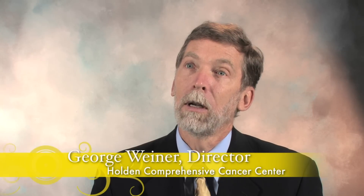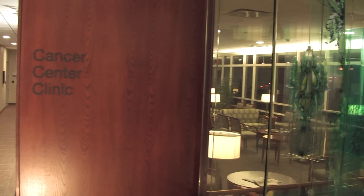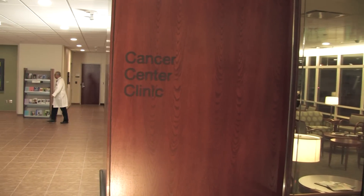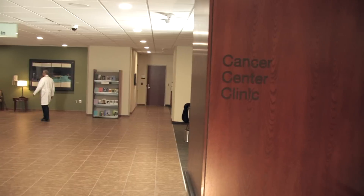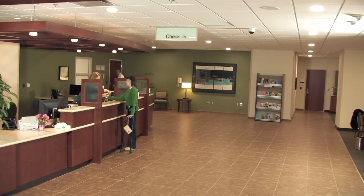Over the past 10 years, we've had great advances in cancer medicine, including many new treatments that can be given as an outpatient. In addition, we have moved more and more towards having multi-specialty clinics so the patient can get a comprehensive evaluation and we can come up with the treatment that's best for each individual person.